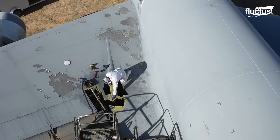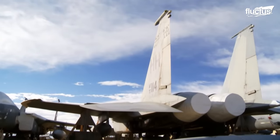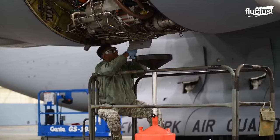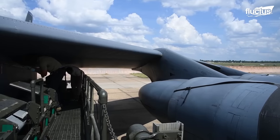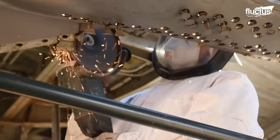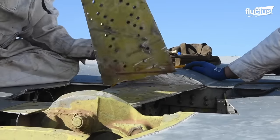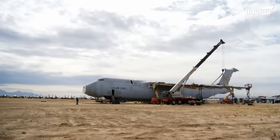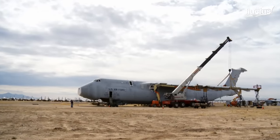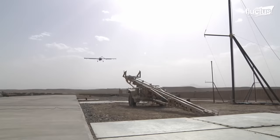The staff of 550 civilian and military personnel works hard to preserve the aircraft for possible use in the future. About 400 aircraft are in-processed annually for storage, and about the same number is out-processed for return to active service, either as remotely controlled drones or sold to friendly foreign governments.